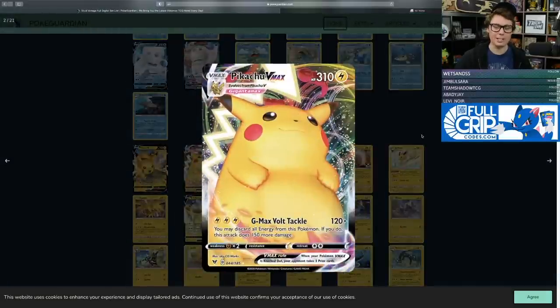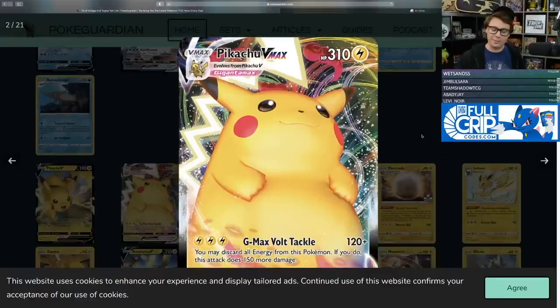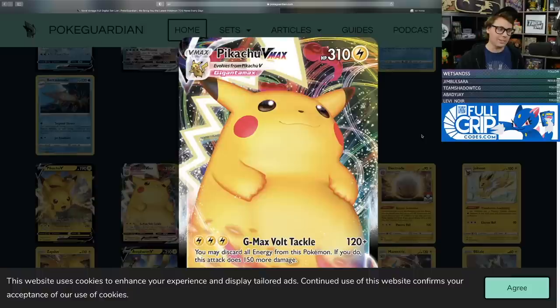Who doesn't love a gigantic chonky Pikachu? Pikachu VMAX is extremely cool — 310 HP. I love the artwork, the lightning tail, and its little hands resting on its belly. It's like a sumo wrestler Pikachu, and I love it — it looks happy and content, like it hasn't stressed a single day in its life.